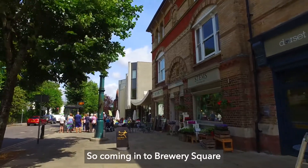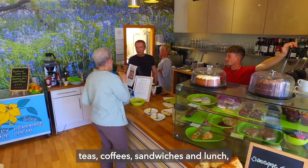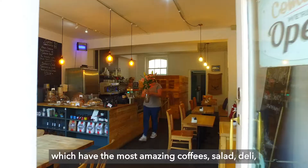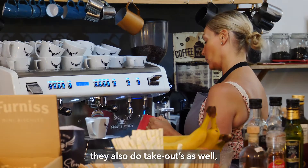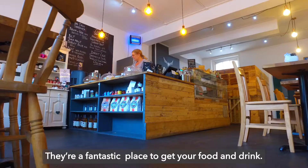Coming into Brewery Square you will see Hendover Cafe, which serves teas, coffees, sandwiches and lunch — a fabulous cafe with an outside seating area. Coming up from them you'll also see the wonderful independent Cafe Maru, which has amazing coffees, salads, deli, everything homemade, beautiful cakes. They also do takeouts as well, so really go and visit these independents. They're a fantastic place to get your food and drink.